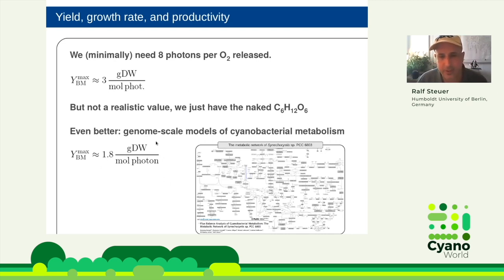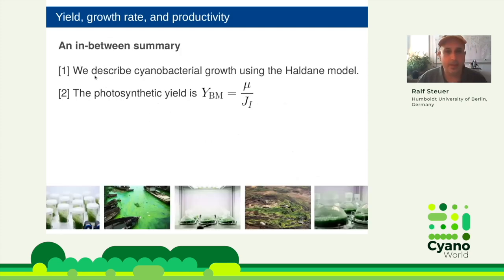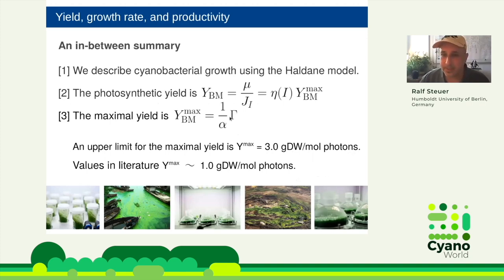I would claim that anything higher than 1.8 in the literature should make you very suspicious, and I've seen much higher values reported. The range from the Touloupakis paper is about 1 g dry weight per mole photon as a typical reference value. To summarize: we use the Haldane model; photosynthetic yield equals growth rate over photon uptake, written as maximal yield times efficiency; maximal yield is the slope divided by alpha; the upper limit is 3, anything above 2 is surprising, and typical values should be around 1.